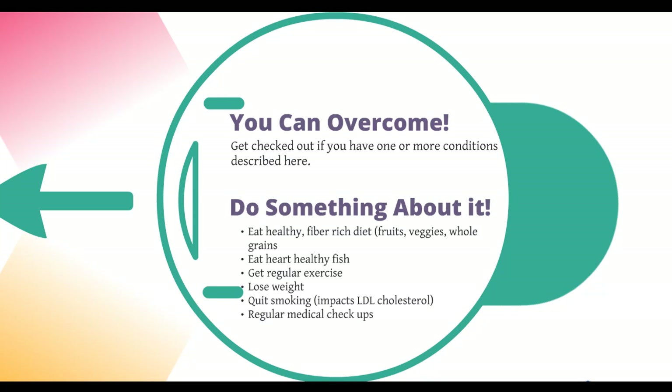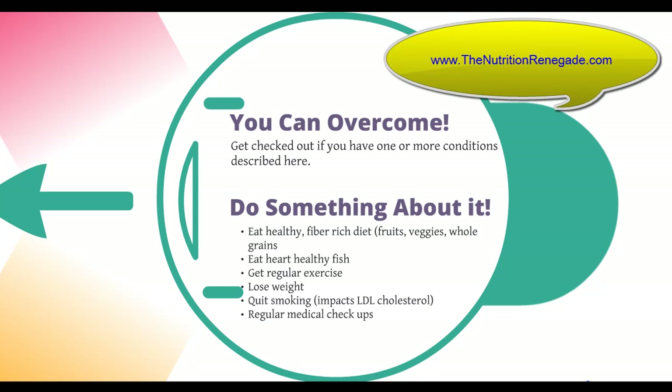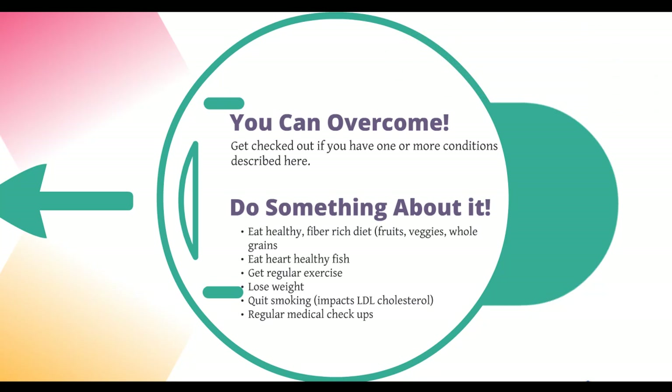Eat a healthy, fiber-rich diet — fruits, veggies, whole grains. If you're confused on nutrition because there's so much confusing information out there, go to nutritionrenegade.com and click on the 30-day fat loss blueprint. That's my base plan for healthy eating. If you can look at your hand and see the size of your fist, you can follow that blueprint. I simplify things and make them stickable — meaning you'll stick to it and keep these healthy eating habits for life.